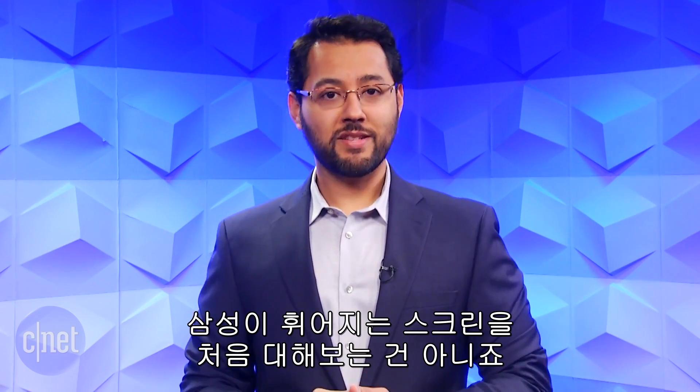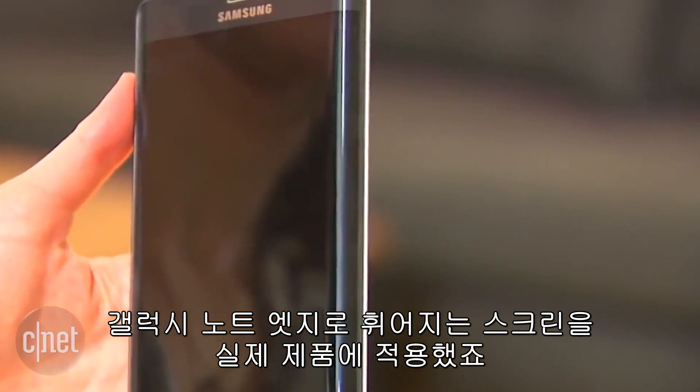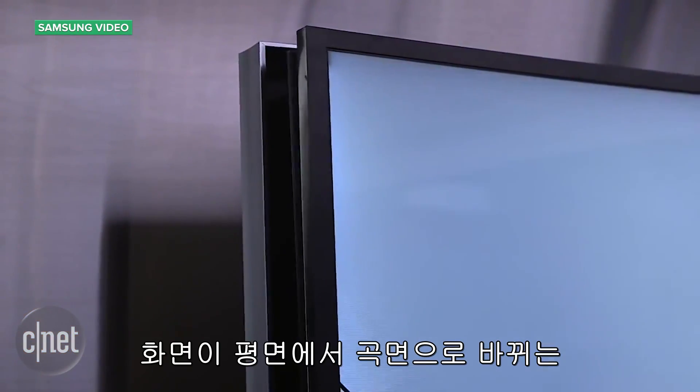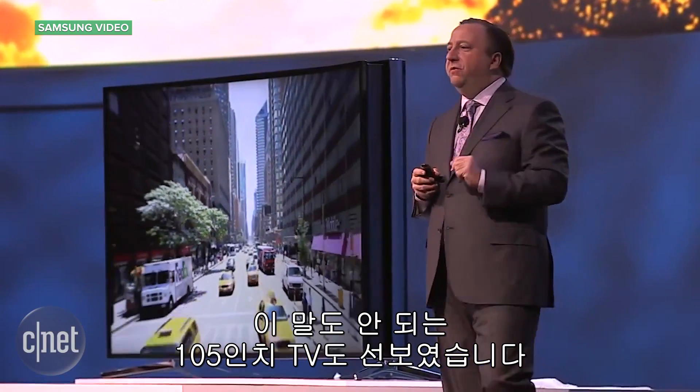Samsung is not new to curved screens. The Galaxy Note Edge brought a flexible display to a real product, and that Edge feature eventually made its way to the Galaxy S6 Edge. Samsung also demonstrated a ridiculous 105-inch television that can go from flat to curved with the touch of a button.